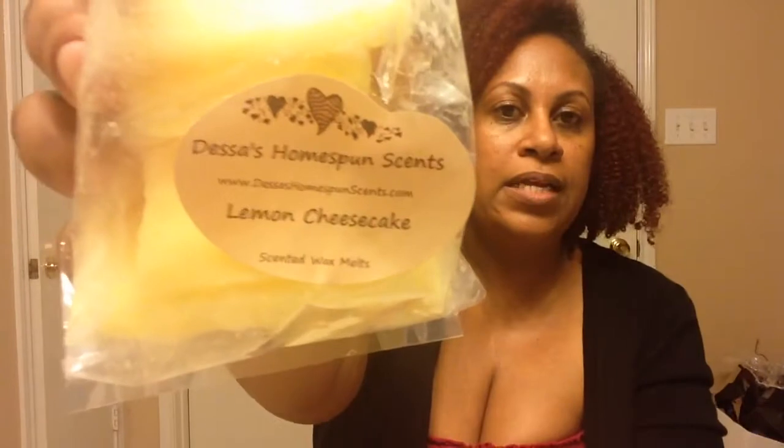This was another scent that was in the sampler and it's Lemon Cheesecake. I am liking lemon scents lately, especially lemon bakery scents, and this one was really good too so I went ahead and got this one as well. Oh yeah, I'm loving the brittle thing. So that's what it looks like — oh, it's so good.